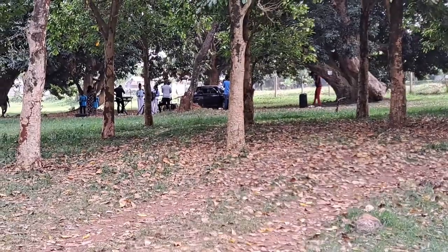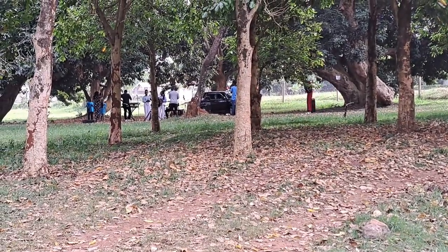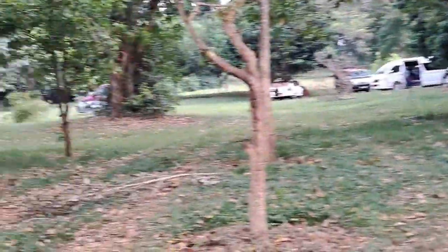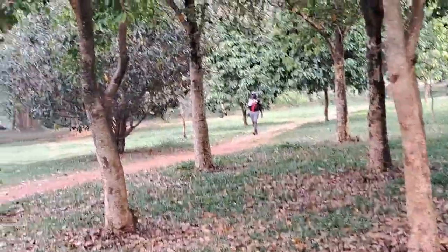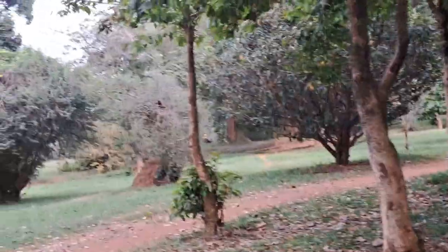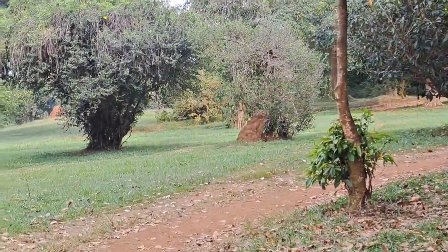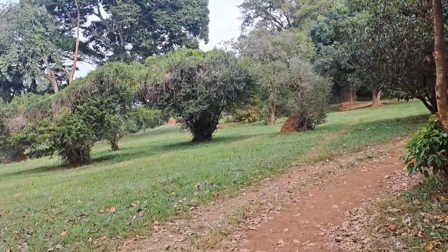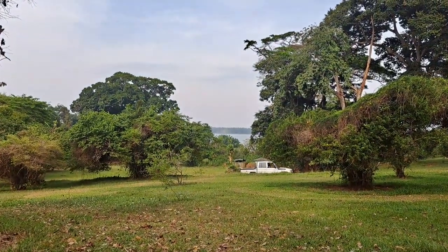Guys, you can see there are people trying to do a video shoot — I don't know if it's a music video. I can't go there because I'd be intruding on their privacy, so let's just walk around and see a little bit of this park. You can see the lake from here.